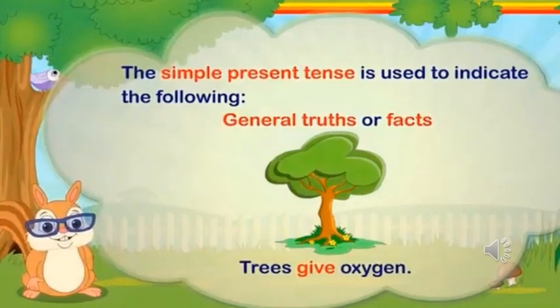Let's learn in detail about the different forms of a verb. The first one is simple present tense. The simple present tense is used to indicate general truths or facts. Look at the example: Trees give oxygen. The word 'give' is a verb which is the base form of a verb.